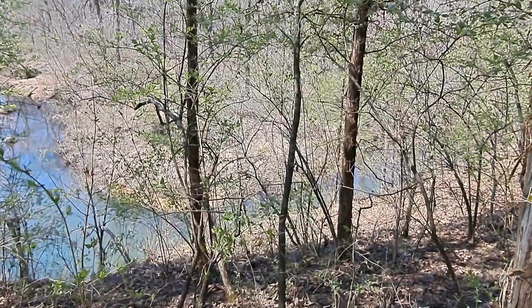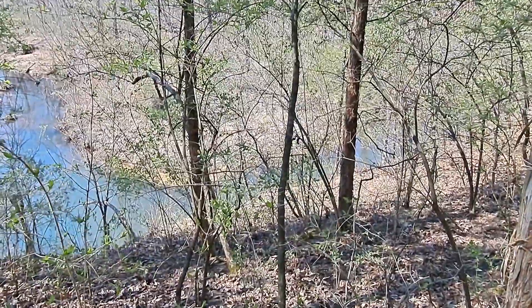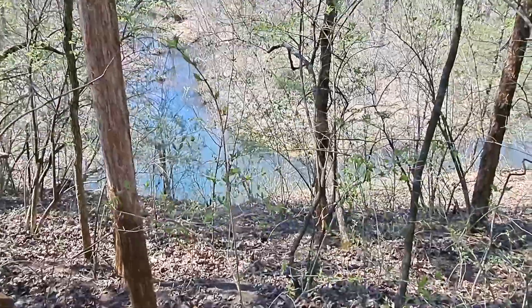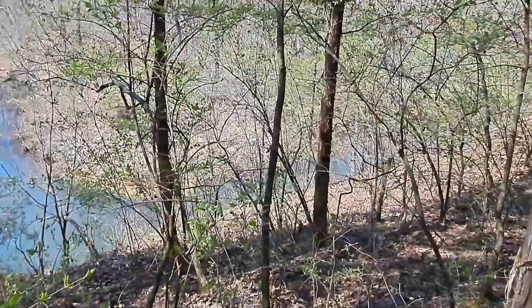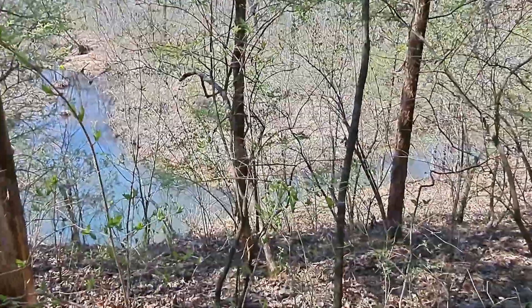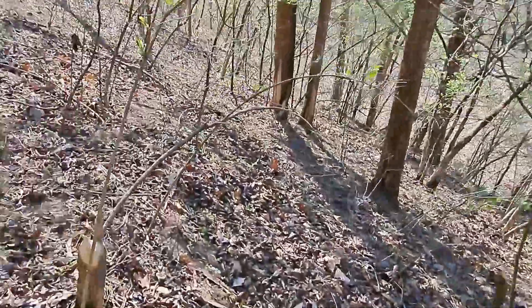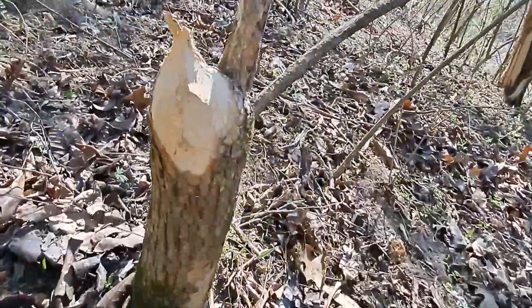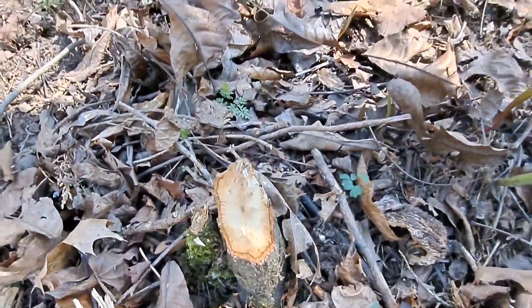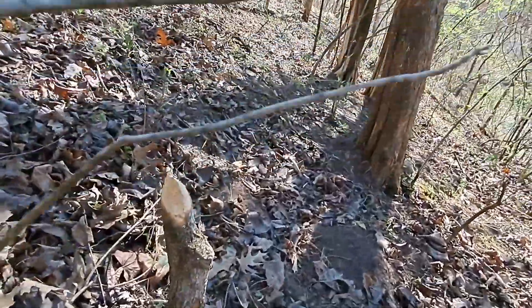I had to go up the bluff to get around that little stretch of water. It's not too far from where the beaver sticks are. And even way up here, there are signs of beaver. Right there. Right there. Right there.